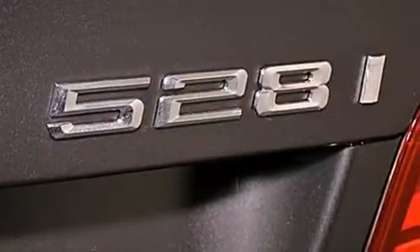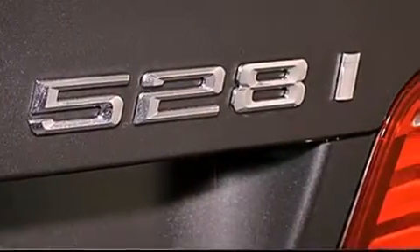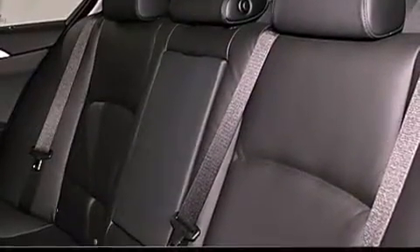A security system, traction control, air conditioning with automatic climate control, and rain-sensing windshield wipers that can turn on automatically if their sensor identifies water on the windshield.